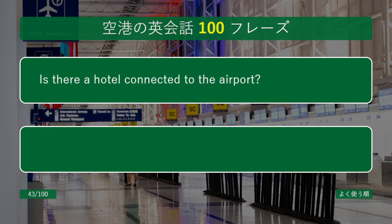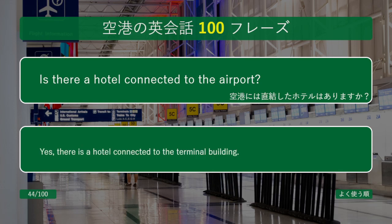Is there a hotel connected to the airport? Yes, there is a hotel connected to the terminal building.